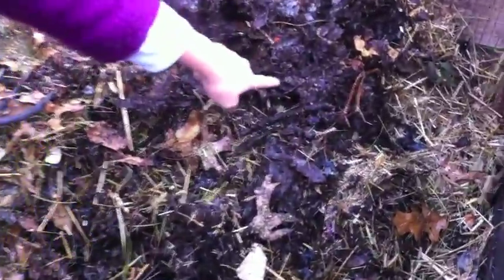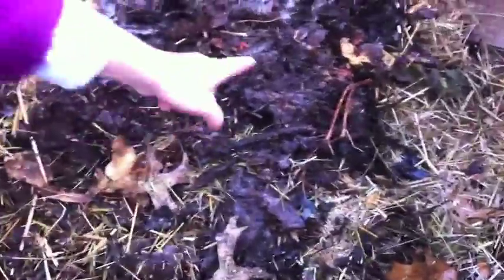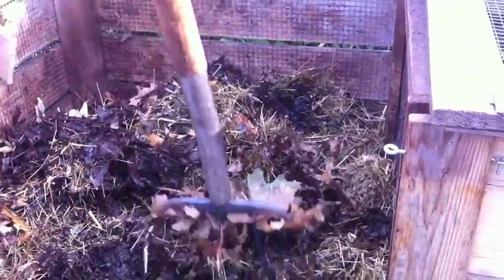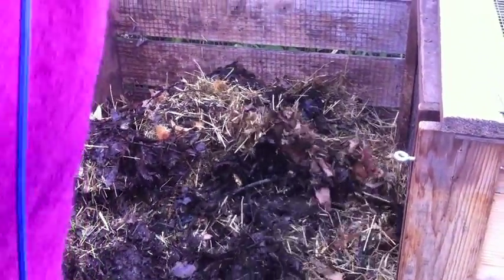To make good compost, you need lots of different stuff to go in with your food scraps. Dead leaves put carbon back in the soil. Grass clippings add nitrogen. Turning the pile adds oxygen, which helps to break everything down. In the end, this pile will turn into soil.